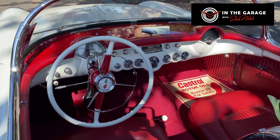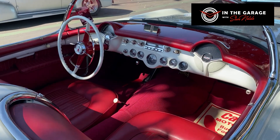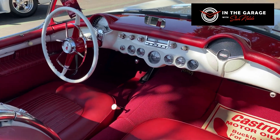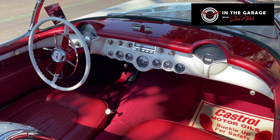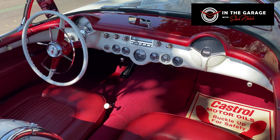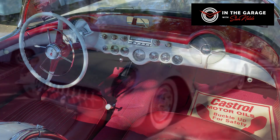Look at that dash — it's just beautiful. I think 80% of these cars were polo white with red interior, like this one. There were a couple of other options; they could get red or pennant blue, but most of the ones you see are white. The '53 cars are always white.